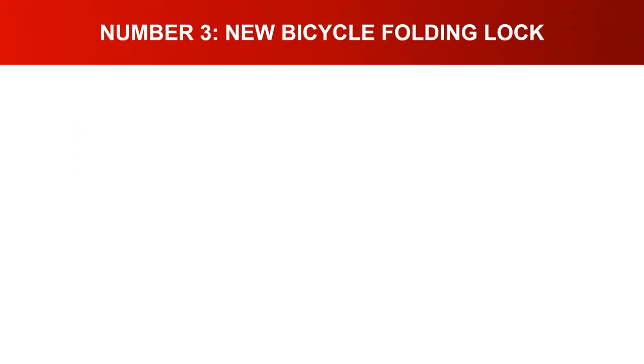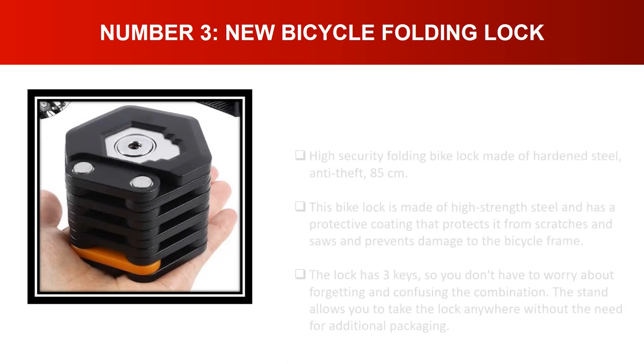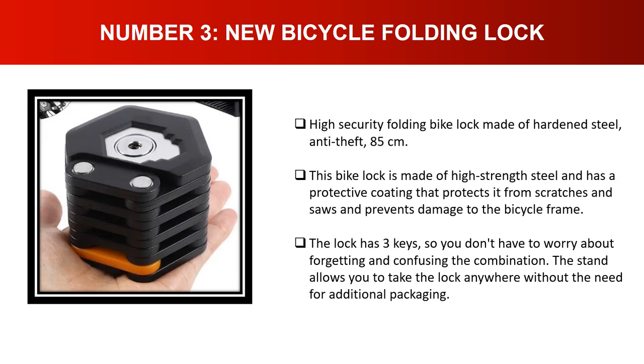Number three: New Bicycle Folding Lock. High security folding bike lock made of hardened steel, anti-theft, 85 centimeters. This bike lock is made of high-strength steel with a protective coating that protects it from scratches and saws and prevents damage to the bicycle frame. The lock comes with three keys so you don't have to worry about losing them, and the stand allows you to take the lock anywhere without additional packaging.